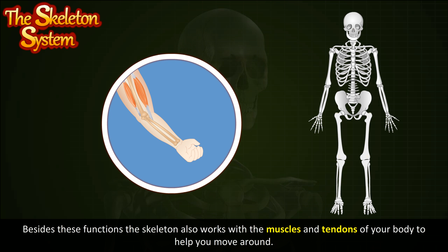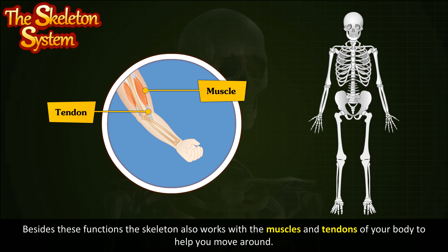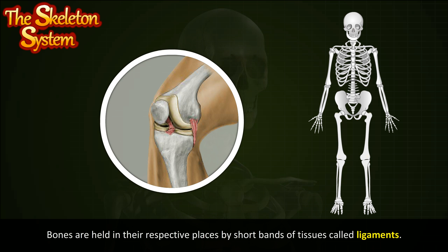Besides these functions, the skeleton also works with the muscles and tendons of your body to help you move around. Bones are held in their respective places by short bands of tissues called ligaments.